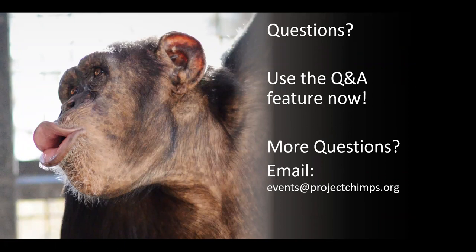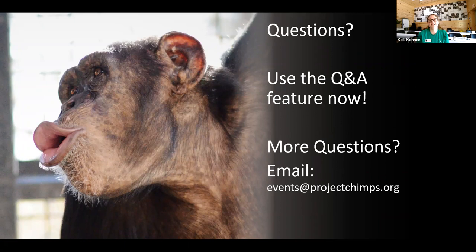Do the chimps like kids? Some of them definitely do. Latricia loves babies, Haley loves children, and then you have chimps like Harriet who just loves everyone. We definitely have chimps who are more interested in kids, just like we are more interested in baby animals when we go to the zoo.